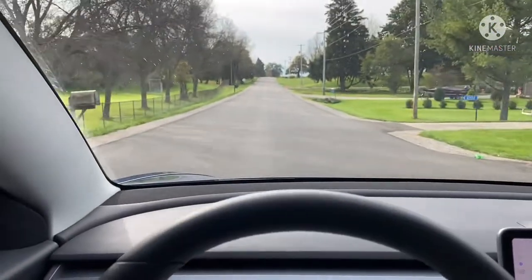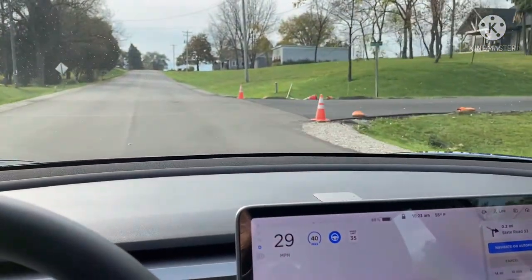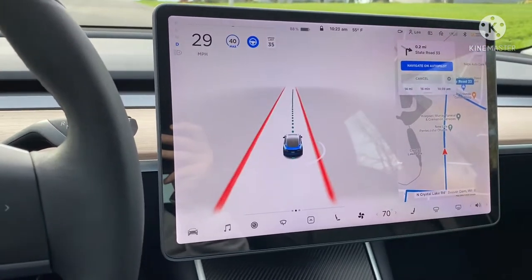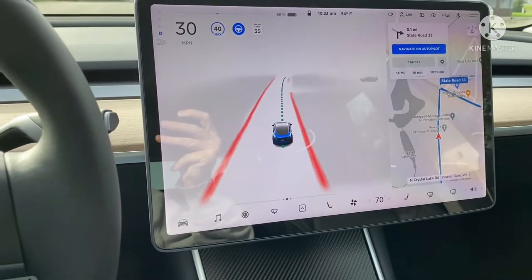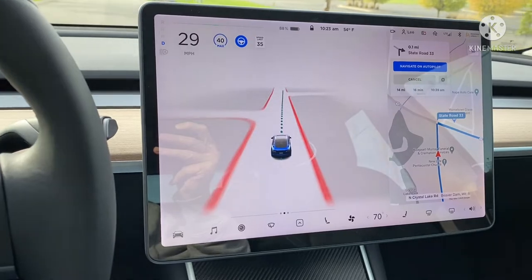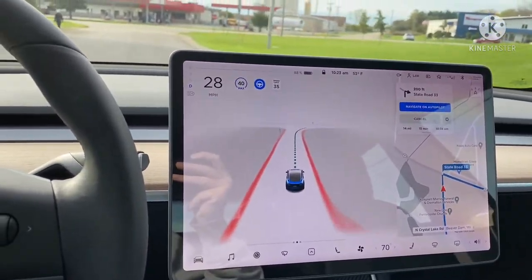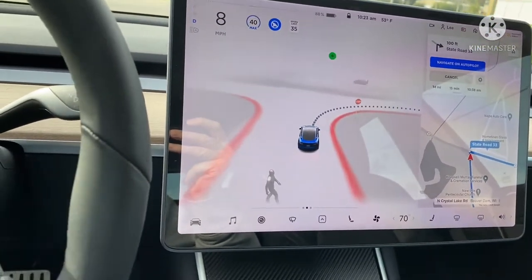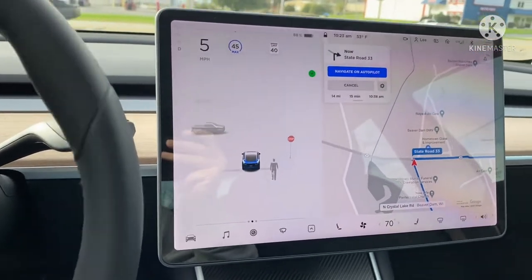The only thing I'm noticing is I'm a little off into the left of the lane — it should be closer to the right side of the road. There it goes, correcting itself. Now turn right onto State Road 33. I kicked it out because I didn't see that car coming — there was a bit of a blind spot there.